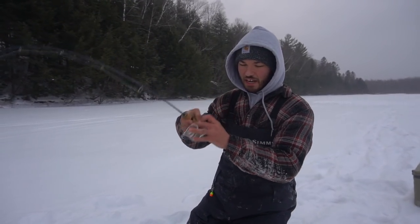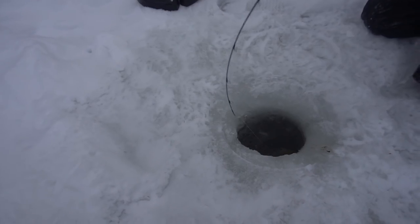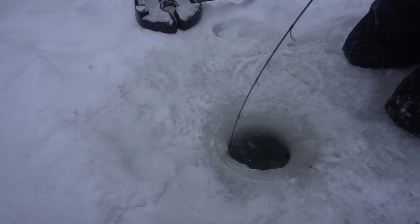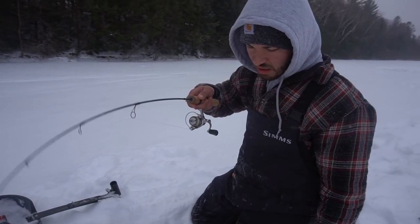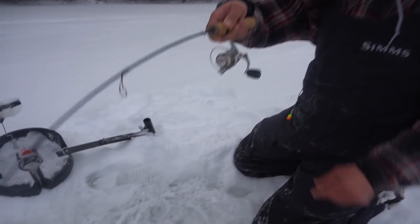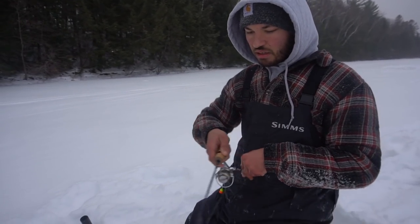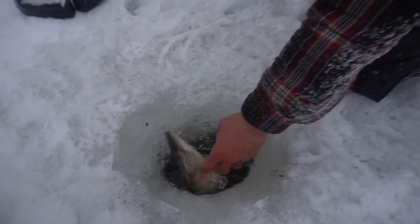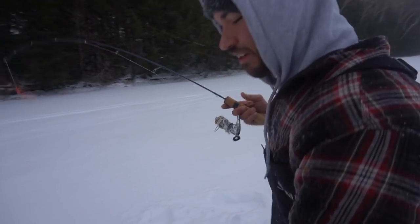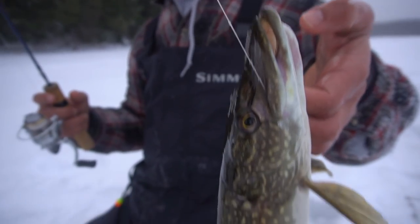How's that feel? That feels nice — way better than the tip-up, I'll tell you that much. Oh, there's that run there's the run we were talking about! I don't think he's that big — just feisty. Okay, here we go, smaller pike but man that's a lot of fun on this rod.